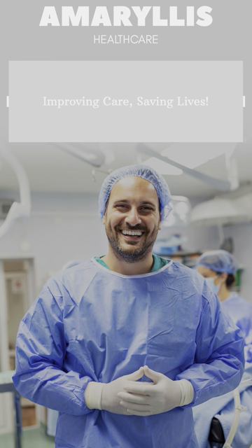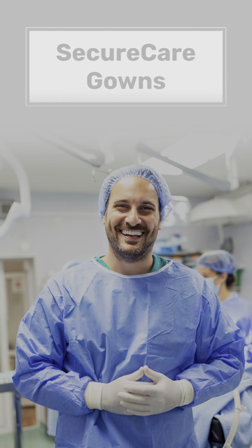Welcome to Amaryllis Healthcare. We are excited to unveil a groundbreaking advancement in infection control: the SecureCare gowns.